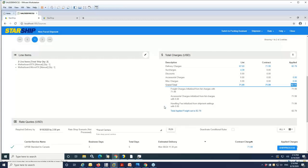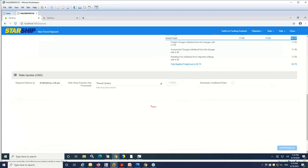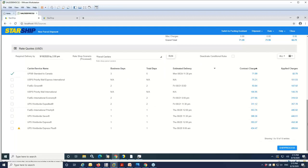Rate shopping between carriers you're licensed for is available as well. StarShip rated it automatically based on the carrier and service that came in from Business One, but we may want to look at other services that could get the shipment there faster or cheaper. You can also set up rules to automatically rate shop or select the carrier for you, with ship-view rules and rate shopping rules adding logic to that process. UPS Standard to Canada is our best rate here — the cheapest price — but if speed is critical, you can enter the date and time it needs to be there by. For a little bit more money, FedEx can get it there in two days.